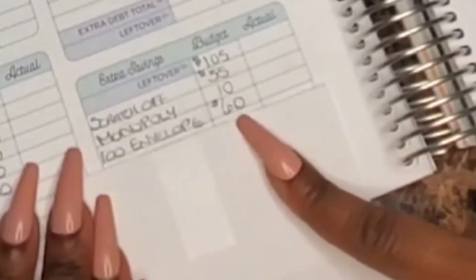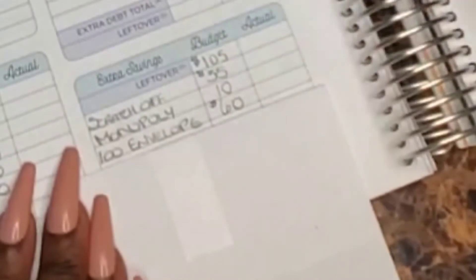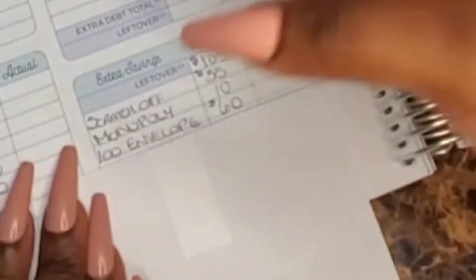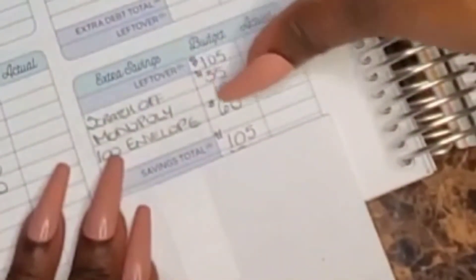I'd like to hear from you guys on the $60 for the $100 envelope challenge. I could put the $60 in one single envelope, or split it two ways — $30 in one and $30 in another — or split it three ways, which would be $20 in each of three envelopes. Kindly leave a comment below letting me know what I should do.